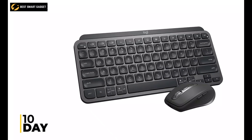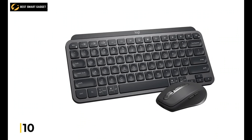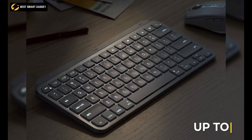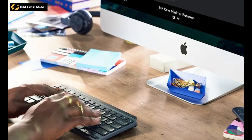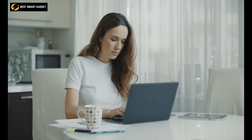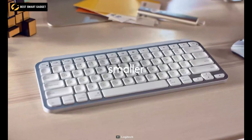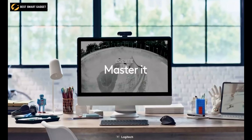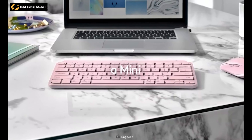Its reliable battery life can last up to 10 days with the backlight turned on, and up to five months with its backlight turned off, thus reducing your burden of charging it every now and then. To summarize, if you're looking for an ergonomic keyboard that is also small and easy to type with, the Logitech MX Keys Mini is what you need.